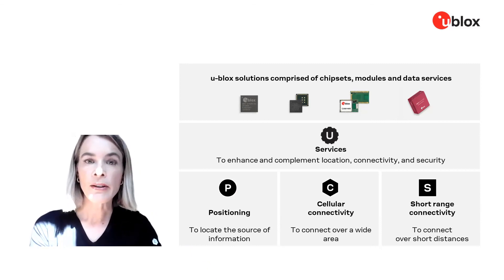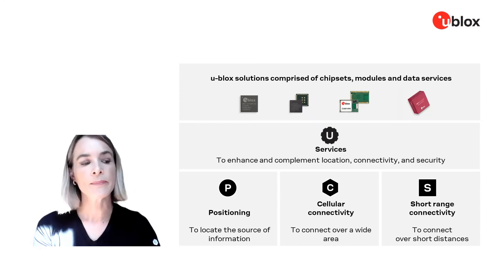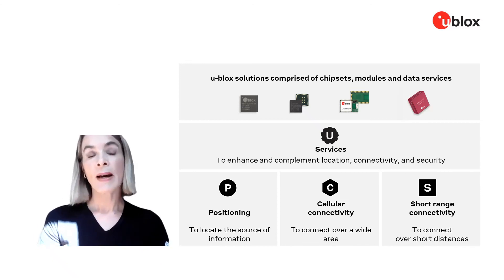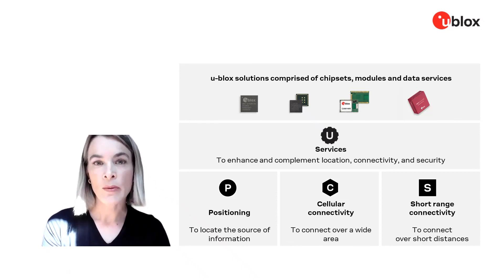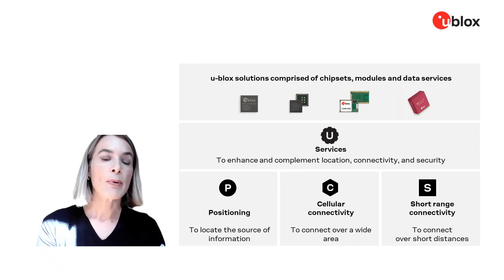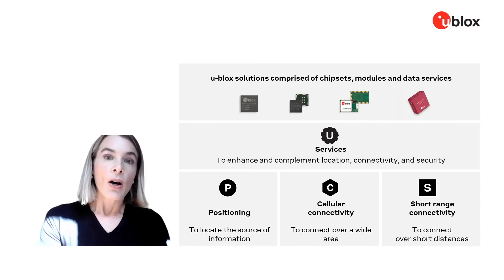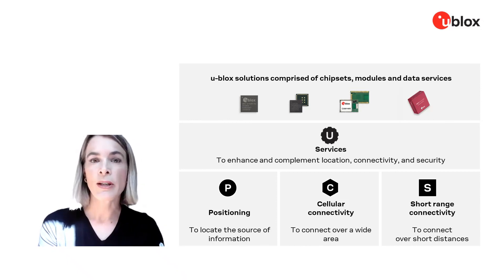In LTE-M, we are a true market leader. We've had at least 25% market share since the inception of LTE-M in 2017. We are also the only cellular module maker that produces its own LTE-M chipset, meaning we are vertically integrated. Most chipsets for IoT start out as smartphone chipsets designed with smartphone features and faster life cycles in mind. By prioritizing IoT, we can focus on features more relevant for IoT applications and the often much longer life cycles they require. This also means fewer dependencies on key components, which is increasingly important in today's supply chain environment.